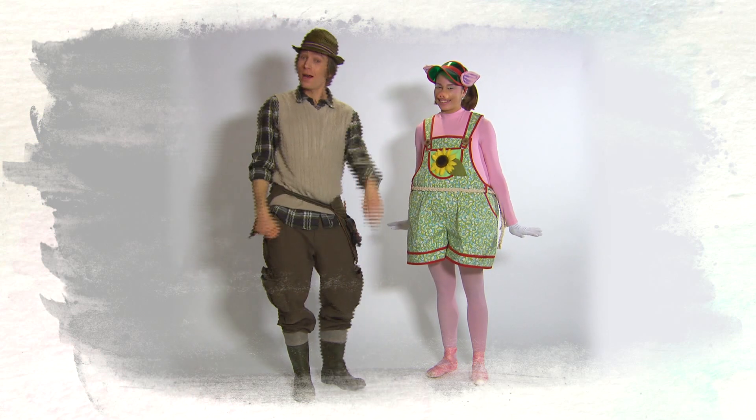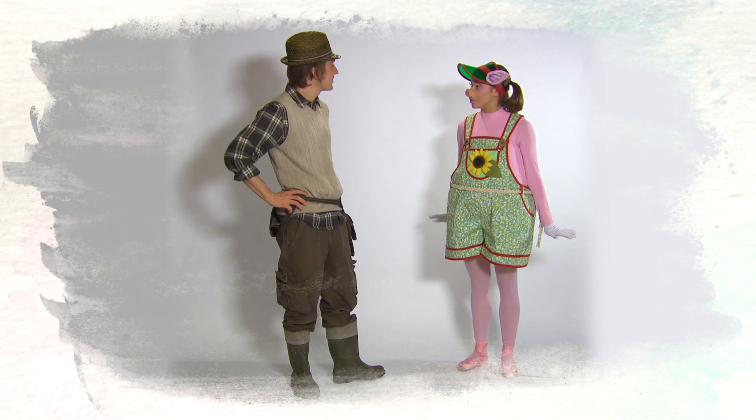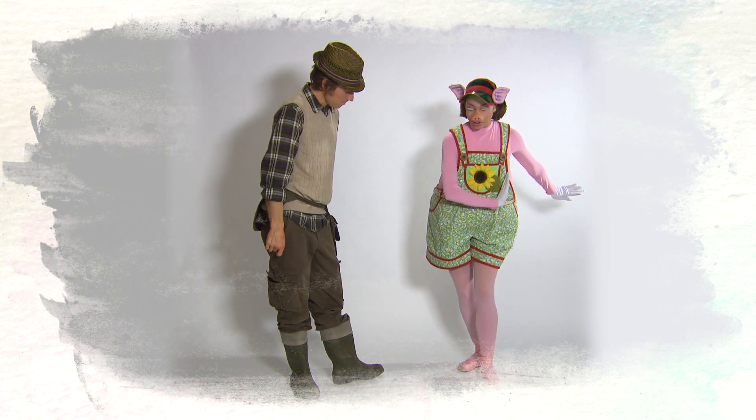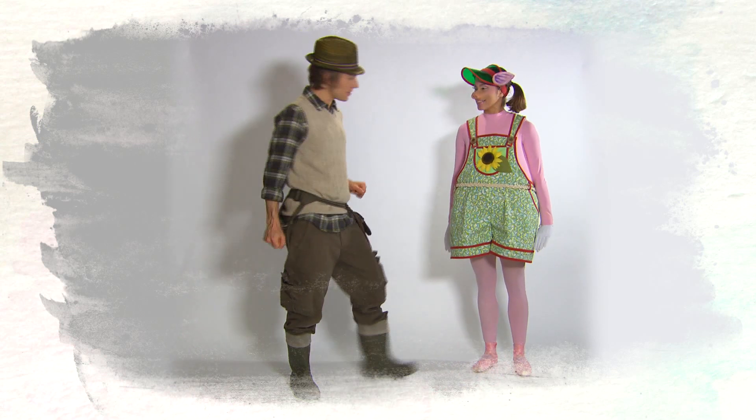Hello, Mr. Bloom here. And look who I've found — it's Stick Pig. Hello. Should I show you a dance move? Yes, please. So this is the chase move. You step onto your left foot and then you hop. That's it. That's all it is. Let's try.